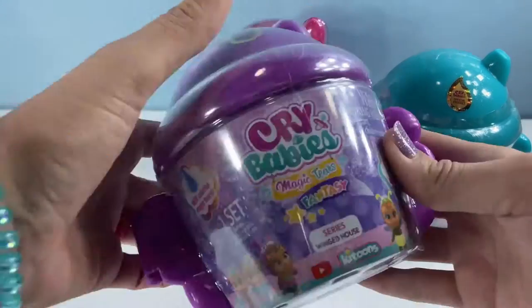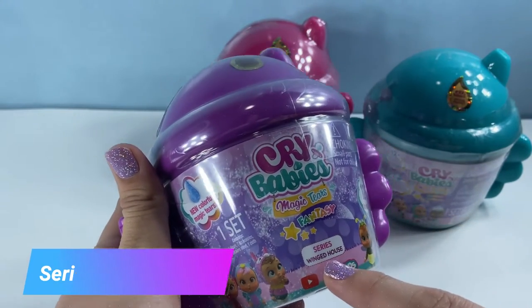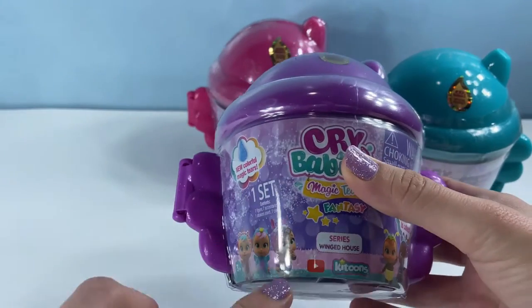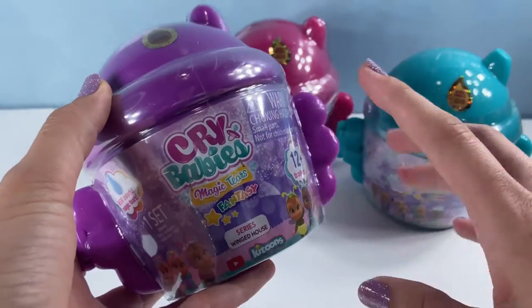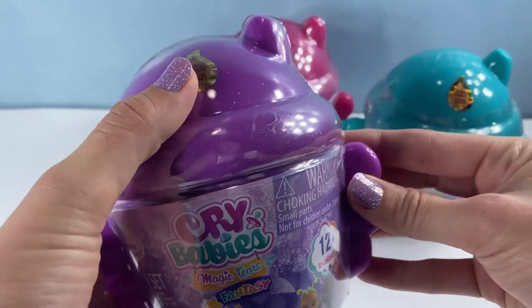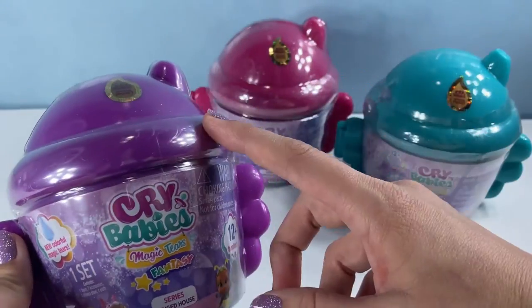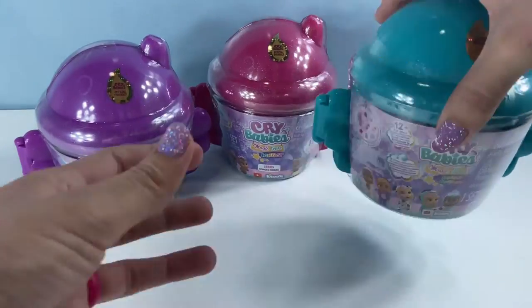This is Cammie here with Play All Day Toys, and today I have some more Crybabies to open up. This is the series Winged House — all three of them are series Winged House. I've also opened up the Pet Series before and the series Passy House. I have a playlist for all my Crybabies videos, so if you want to see those, check out the link in the description below. Today we have a purple, a pink, and also teal.